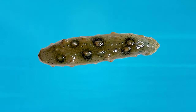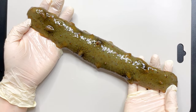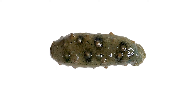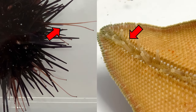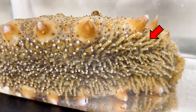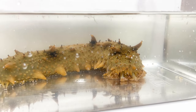Sea cucumber can expand and decrease its body freely. It gets very long like this. It looks like a cucumber, doesn't it? Sea cucumber is an echinoderm, like sea urchin and starfish. Like the sea urchin and starfish's tube feet in my previous videos, sea cucumber also crawls with its tube feet. Their tube feet are developed on the abdominal area, so it crawls toward the abdomen.